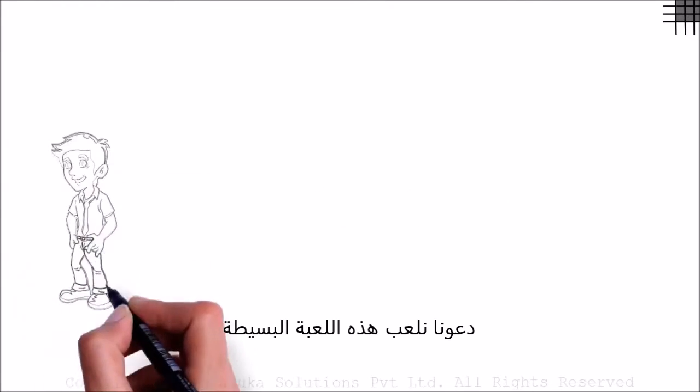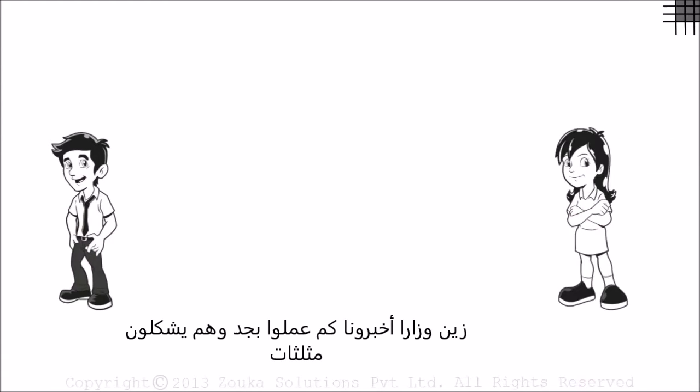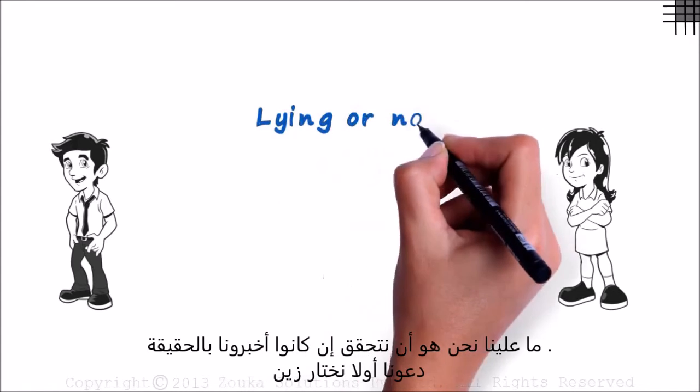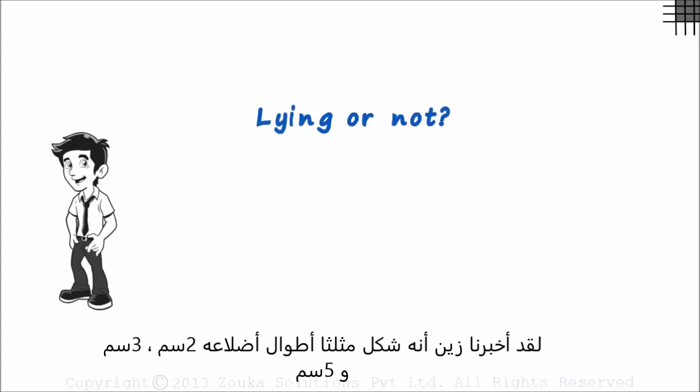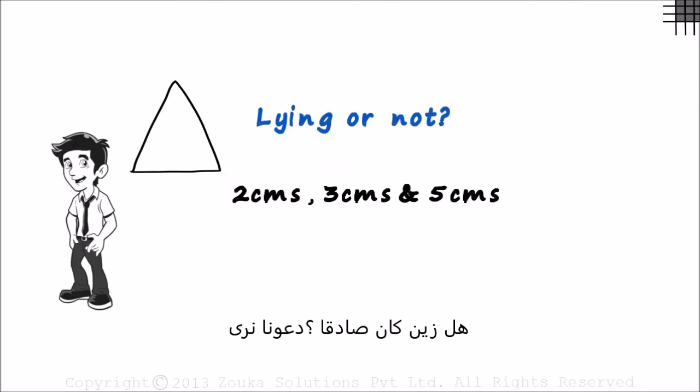Let's play a very simple game. Zen and Zara will tell us how they've been working hard on constructing triangles. We just have to find out if they're telling the truth. First, let's hear Zen out. He tells us that he constructed a triangle in which the lengths of the sides were 2 cm, 3 cm and 5 cm. Is Zen telling us the truth? Let's find out.